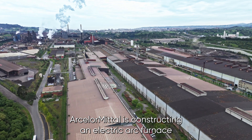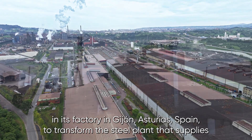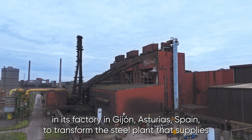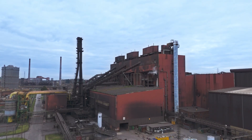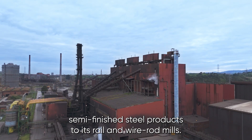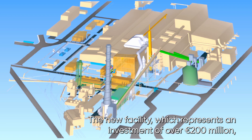ArcelorMittal is constructing an electric arc furnace in its factory in Gijón, Asturias, Spain, to transform the steel plant that supplies semi-finished steel products to its rail and wire rod mills.